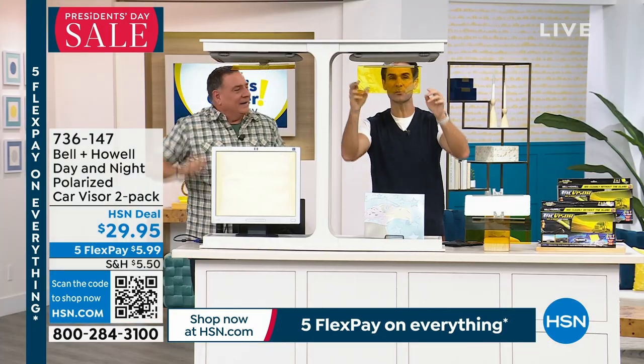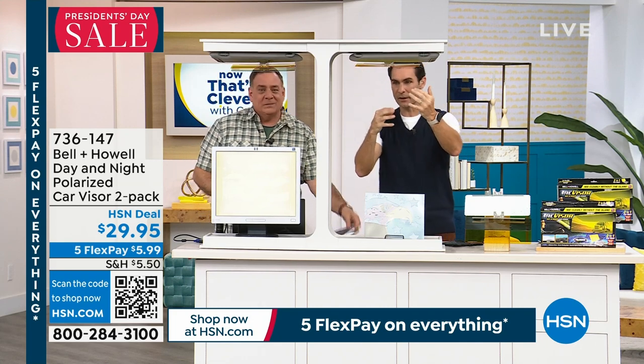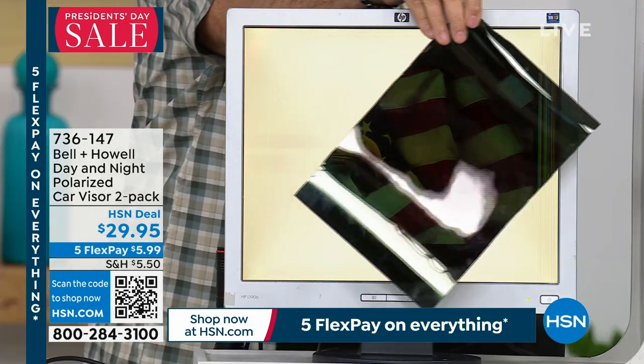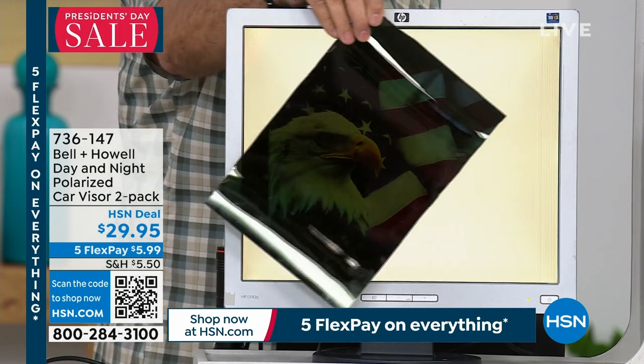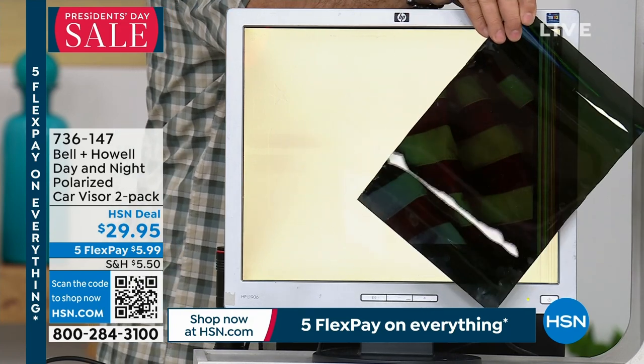Isn't it important just to be able to see clearly, to see those objects — whether they're oncoming, whether it's the sun? And having it up here, if you find days where you're not using it, it just clips up on your visor, it's not in your way. And then when you need it, it is there. These are things that, when you show us something like this, Lou, I'm not even aware of — I don't know the science behind it.